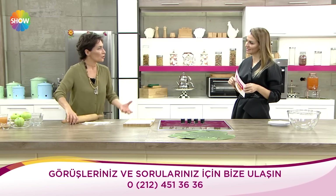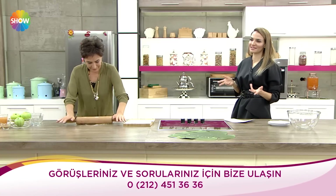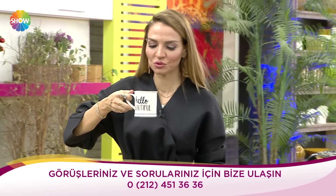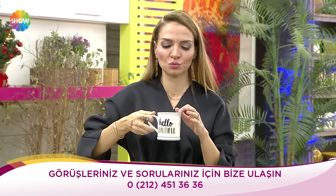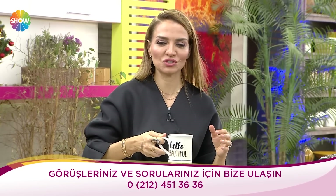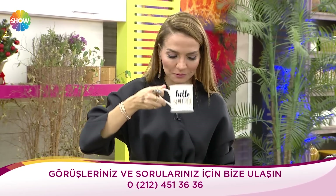Ben bu anlamda ıhlamur, papatya çok seviyorum, rezeneyi de seviyorum. Çaylar bedeni temizliyorlar doğru miktarlarda alındığında ve cildi parlatıyorlar. Ben kışın bitki çaylarından çok hoşlanan biriyim. Hem kahveci hem çaycı. Kışın normal siyah çay yerine bitki çaylarını daha severek içiyorum: ıhlamur gibi, ada çayı gibi, mate gibi.